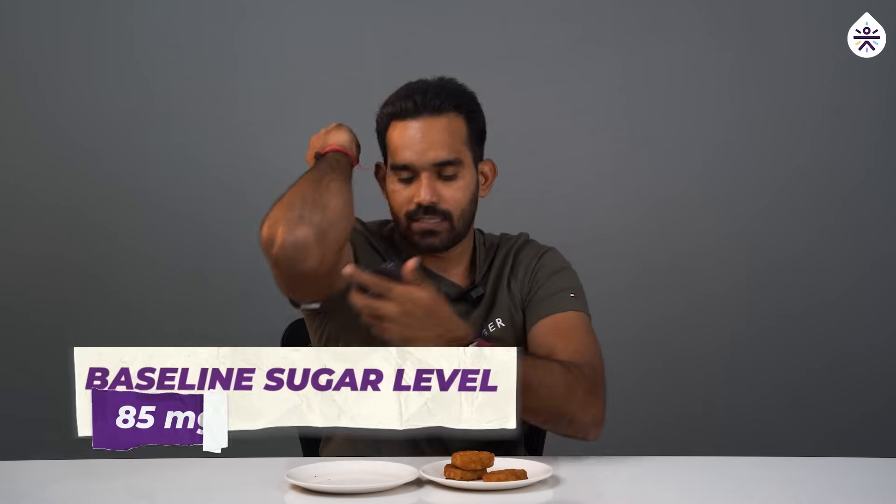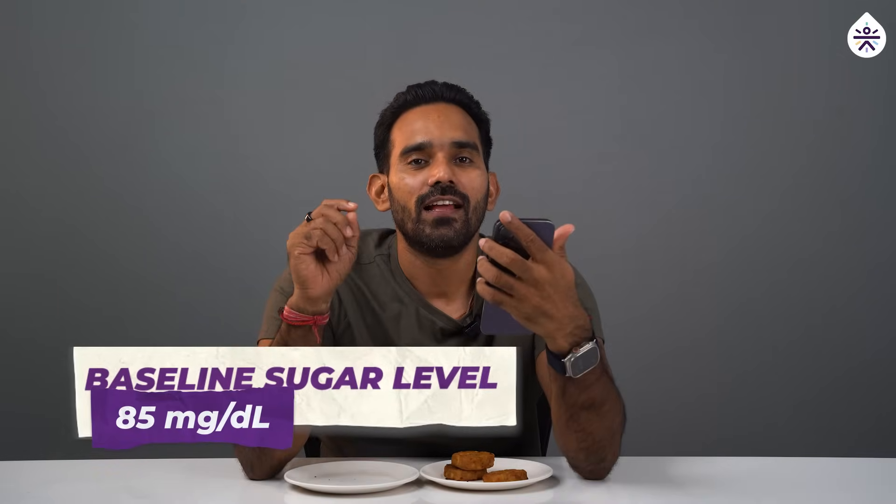Now let's see what happens when I try lobia tiki — very delicious again. This time I'm having lobia tiki, which is made from black-eyed peas, and my current blood sugar level is 85 mg/dL. Let's see how this protein-rich snack affects my blood sugar level.